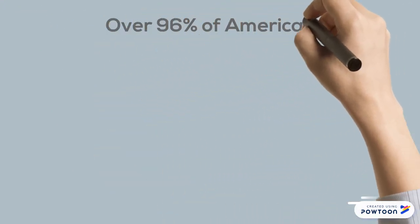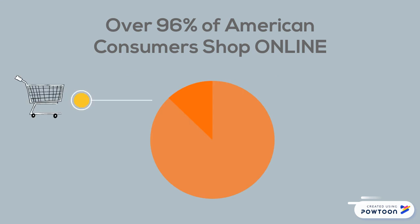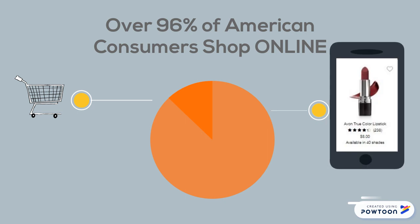According to a study by BigCommerce, 96% of American consumers shop online. When was the last time you shopped online? How often do you shop online?